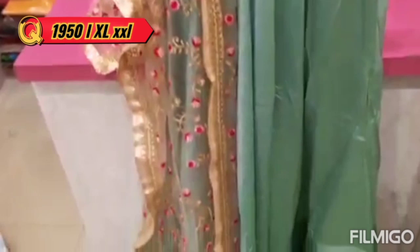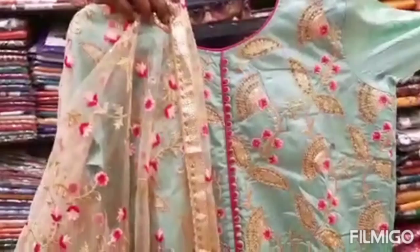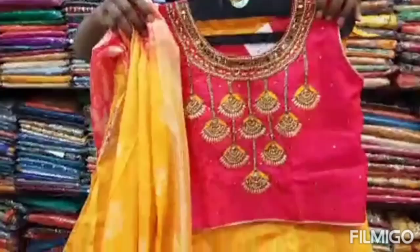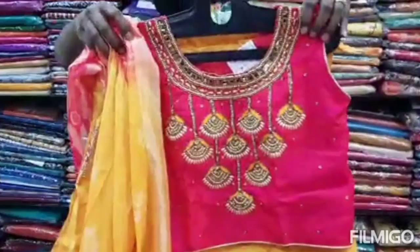I will update you on the collection. The collection is 1950. It has bell sleeves. Next collection is Crop Top Choli. The Crop Top Choli is in 4 colors.